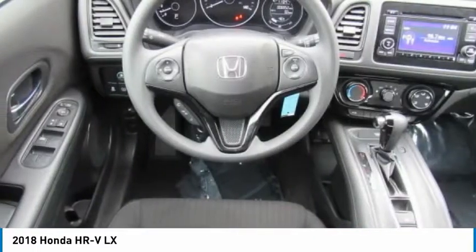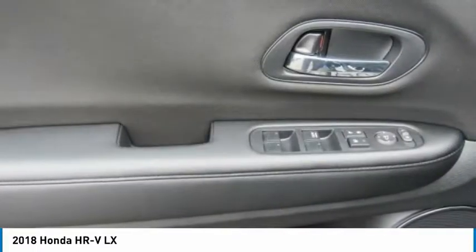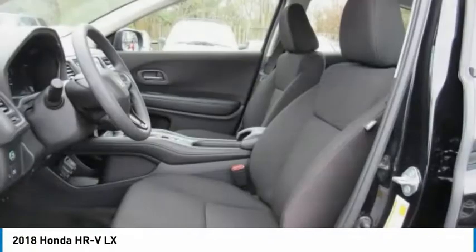Backup camera, Bluetooth, driver airbag, adjustable steering wheel. Your new ride is just a phone call away.